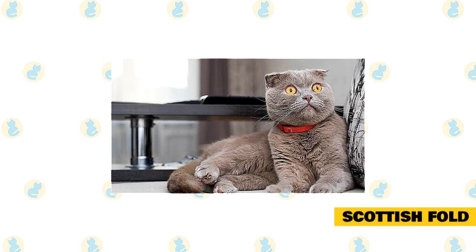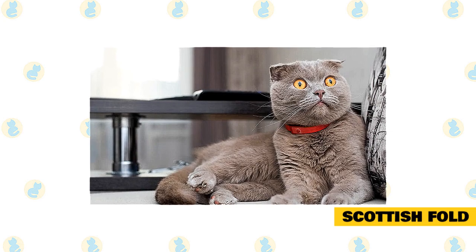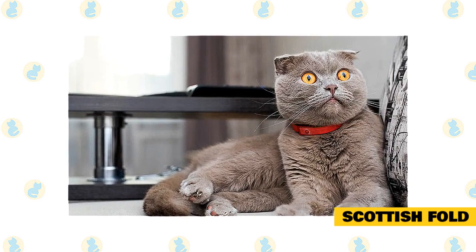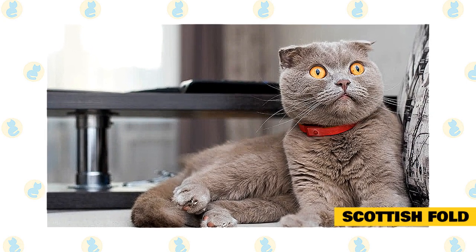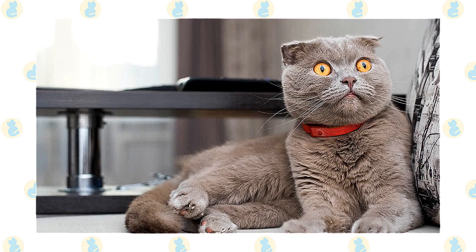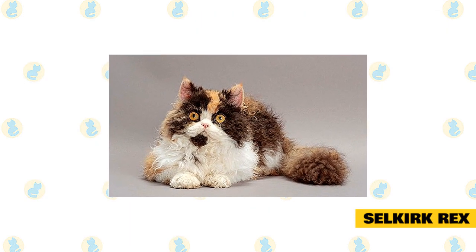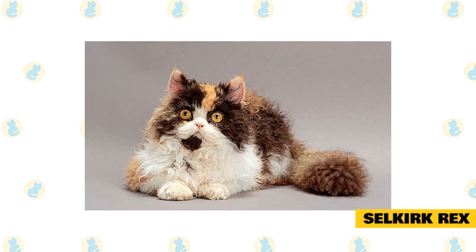These cats are sensitive, expressive, and active. They love to play and are not the best cats to leave home alone. They prefer a companion — even another cat — to keep them company. If you can provide this loving feline with the attention they crave and keep up with their needs, they just might be the new furry family member you're looking for.